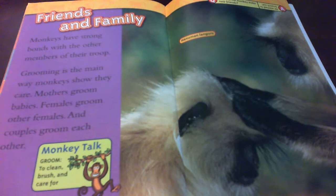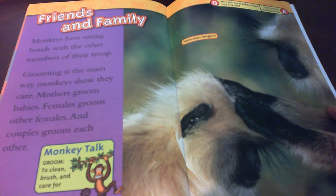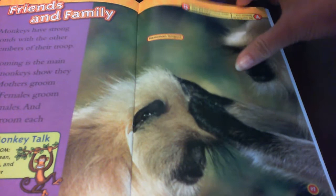Friends and family. Monkeys have strong bonds with other members of their troops. Grooming is the main way monkeys show they care. Mothers groom babies. Females groom other females. And couples groom each other. Groom: to clean, brush, and care for. This is Hanuman langurs. It looks like they are getting out bugs from their fur.